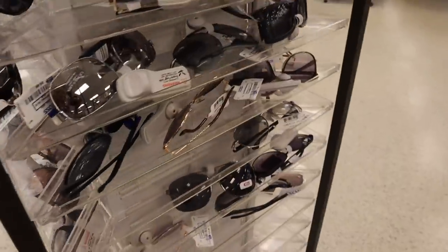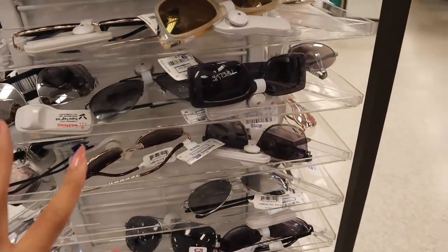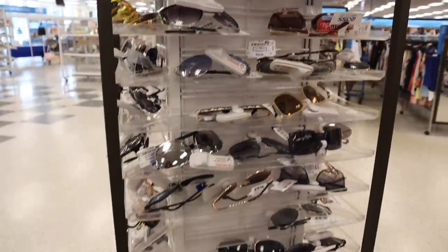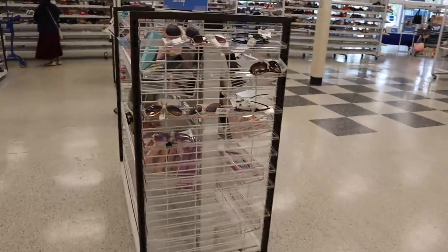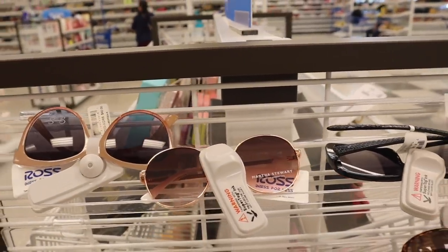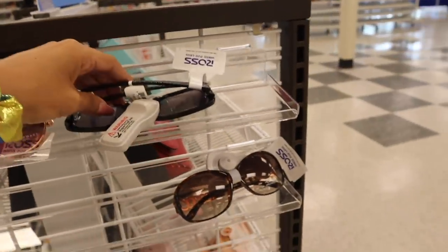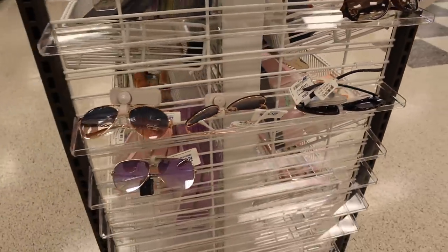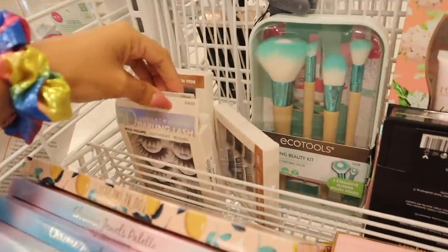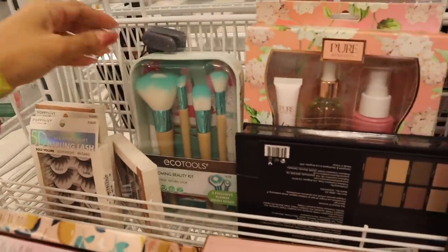The next side is full of $12 options. They have Jessica Simpson originally $40, now $10 — peach to pink color. Martha Stewart and Guess are also here, but I don't care much for those. Let's go ahead and look at the makeup section.